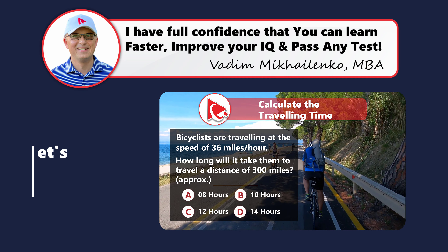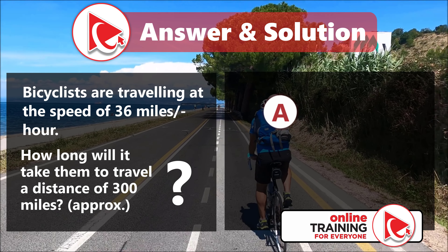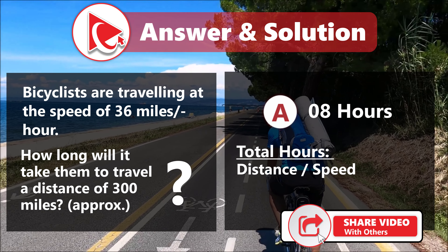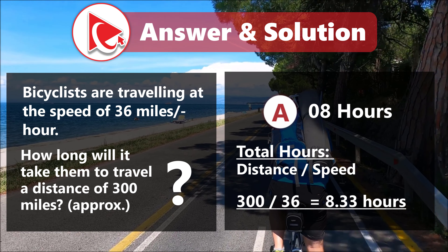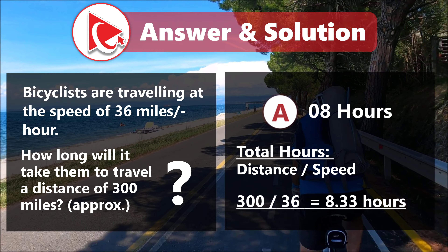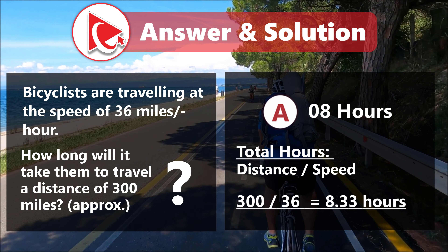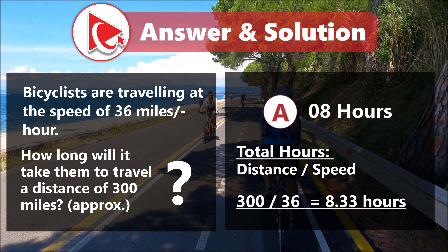If you have a better way to solve it, please make sure to post in comments. My answer is A, 8 hours. To calculate the number of hours, we need to divide distance by speed. And 300 divided by 36 equals 8.33 hours — approximately 8 hours. That's why I got the answer A, 8 hours. Did you get a different answer? Please make sure to post your answer and rationale in comments.